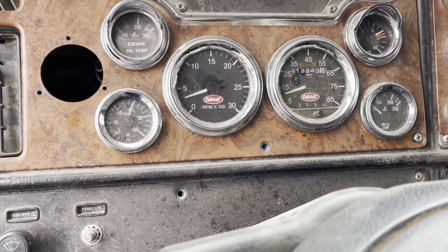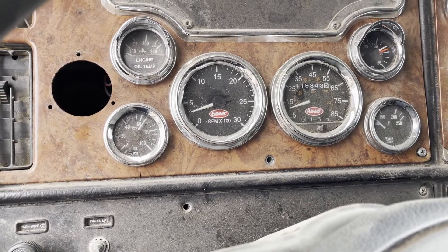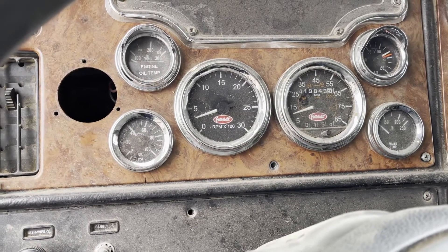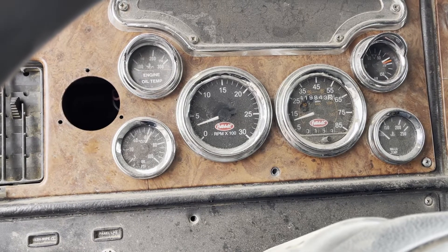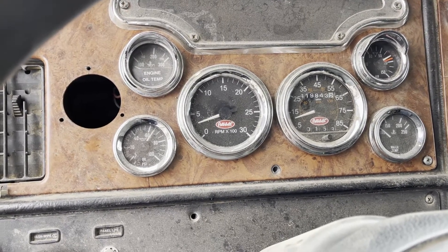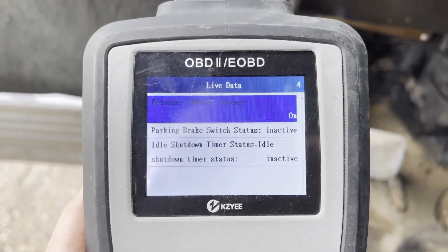You can see the oil pressure — it was sticking a little bit, going up but sticking a little. It's working better now. Anyway, I wanted to just show you what the live data on the truck was.